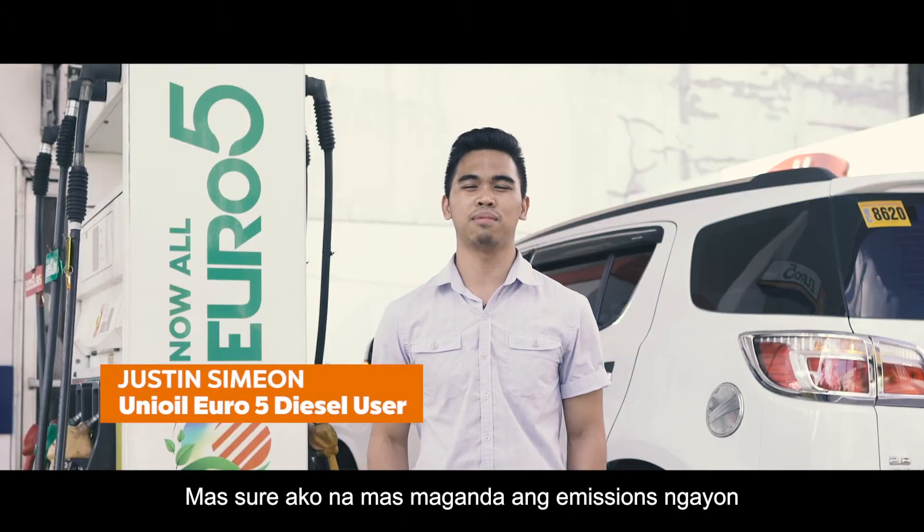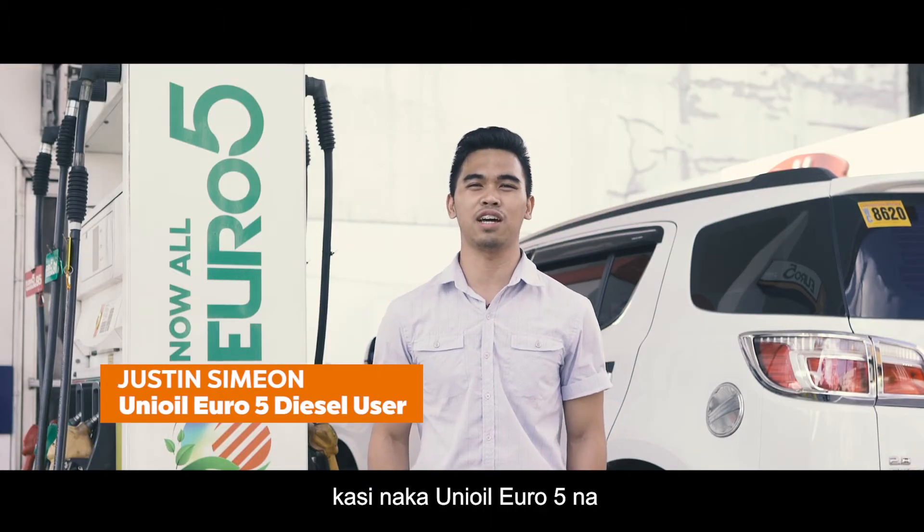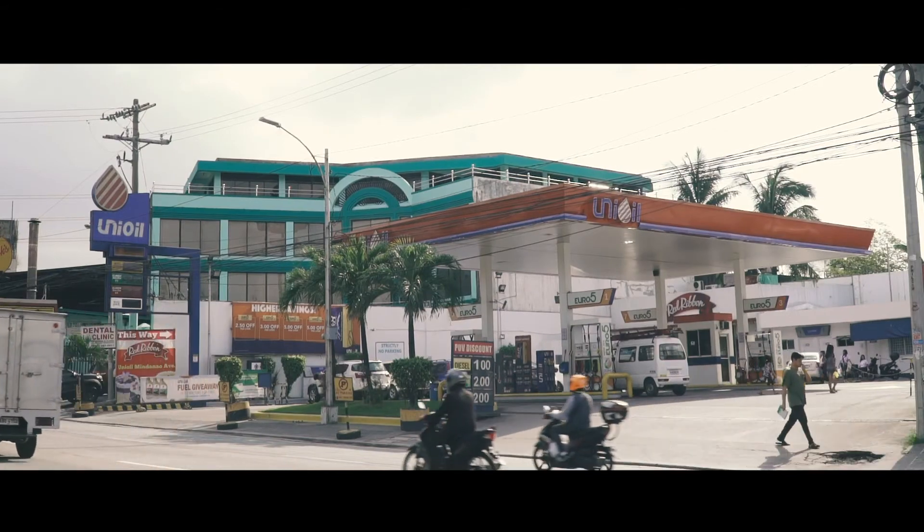Ma-sure ako na mas maganda yung emissions ngayon kasi naka-Unioil Euro 5 na. (I'm sure the emissions are better now because we're using Unioil Euro 5.)